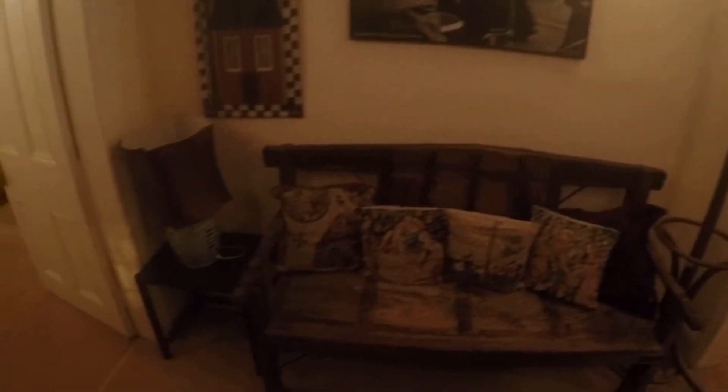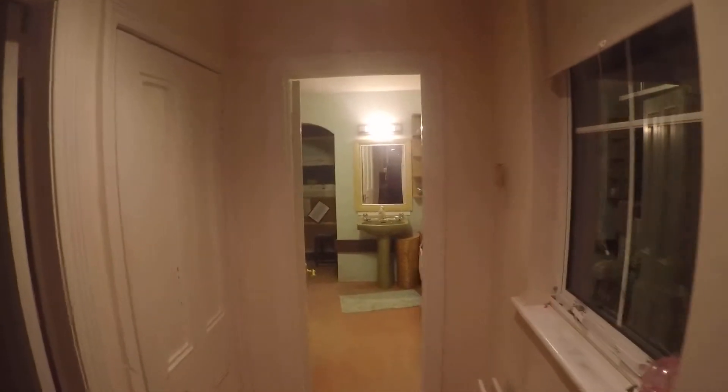It's a one-bedroom and one-bathroom property. Let me show you around. This is the main door where you come in — it's a little bit dark at the moment. You come through the door and you have this nice vintage wooden furniture; it's nice and cozy. You have heaters over here, and over there is the bathroom, and here is the bedroom.